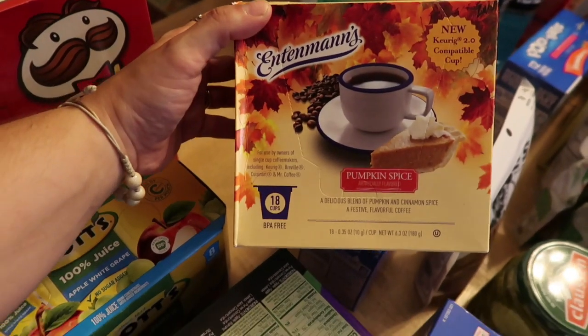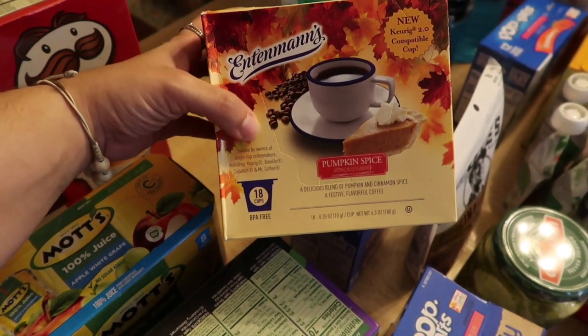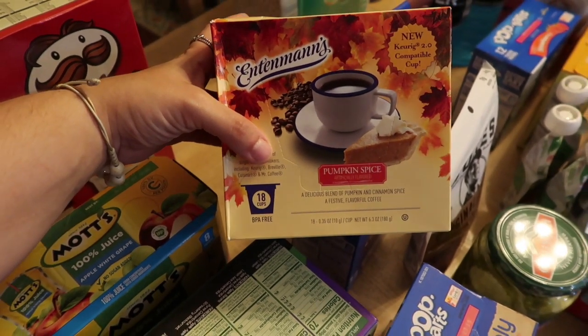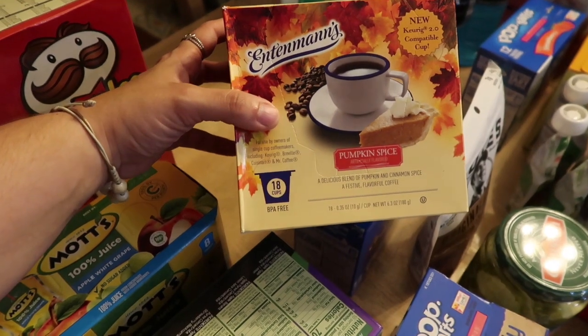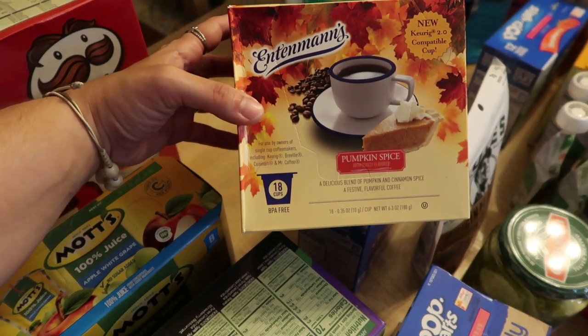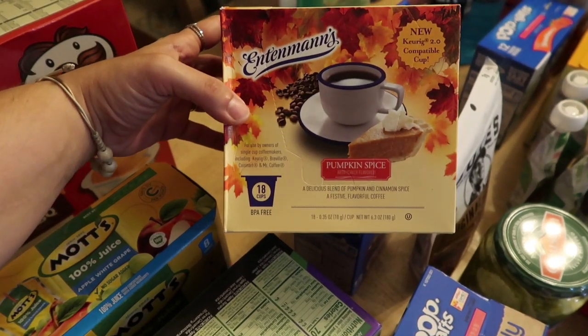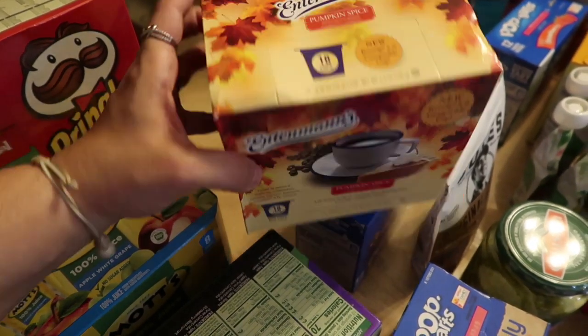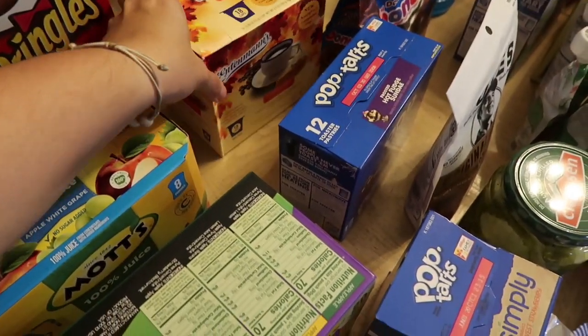If you guys have been following me for any length of time, you know how I feel about my Entenmann's. So to see Entenmann's coffee pods in pumpkin spice — I almost lost my mind. The only Entenmann's I've ever seen are the three little hot chocolate cake cups that come in a box that I get from the Dollar Tree. So pumpkin spice Entenmann's coffee pods — I cannot wait to try these in the morning. I'm really excited — that looks really good.